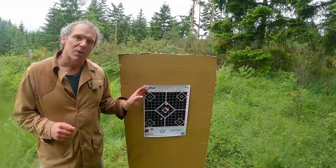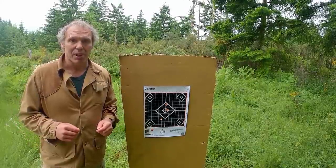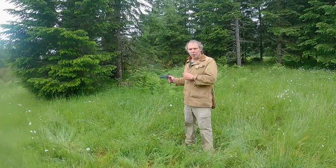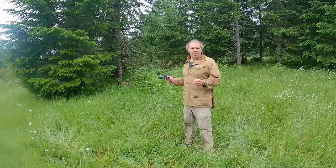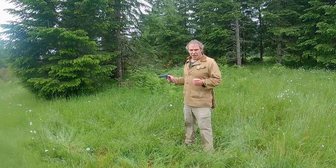Now I'll put up a new target, and we'll do this again with a pistol that shoots a heavier, slower projectile, and see how the results compare. I'll shoot from 15 yards with my Colt Government model, which is loaded with Remington Green and White Box .45 ACP 230 grain full metal jacket round nose.